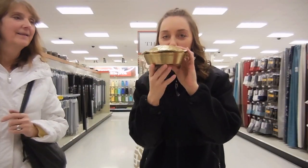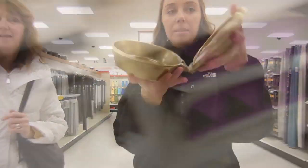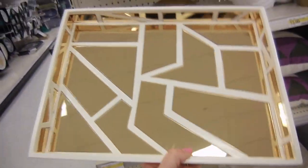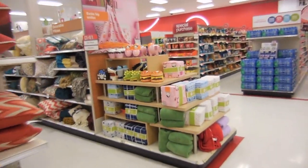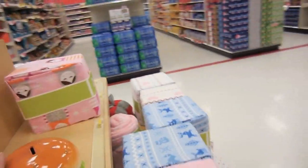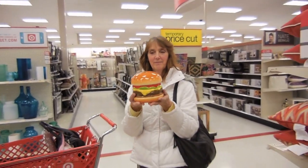I feel like I've been having Target withdrawals - it's been forever since I've been here. Look, we found a turtle at Target - a gold turtle - and it opens! I also found this really pretty tray. Whoa, that's really heavy - look how pretty that is. I might have to get that. I spotted that giant cheeseburger from my last Target vlog - it's the giant cheeseburger. Here, you hold the burger. Pretend like you're taking a bite of it.